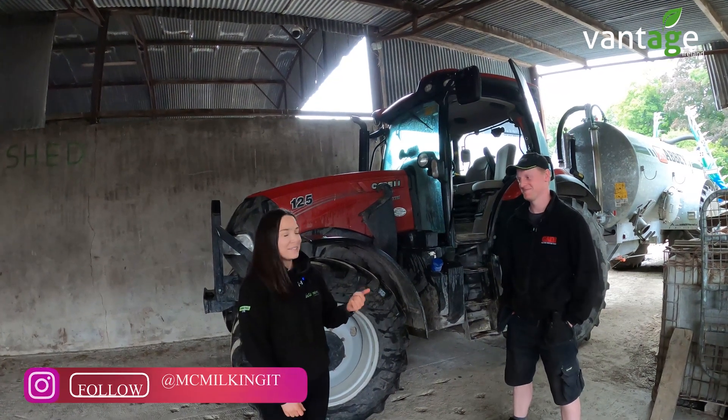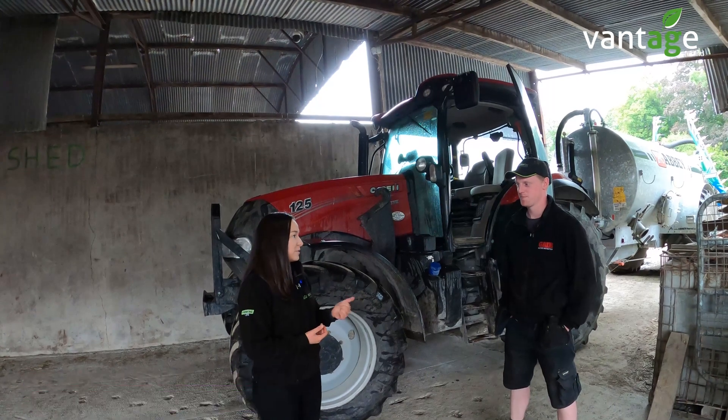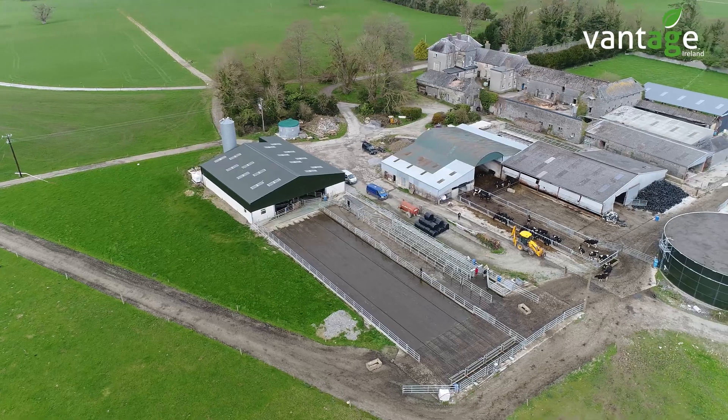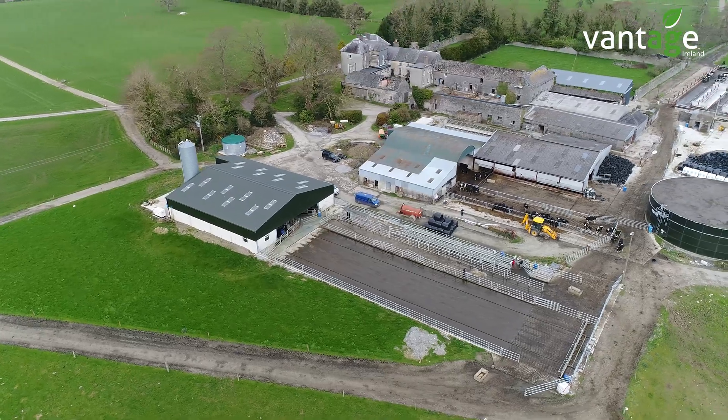We're out today with Mark, also known as MC Milking It. Mark, we've been out with you a few times from the grass tech point of view, looking at your farmyard design, but we're out with Vantage today, so you might just give us a bit of a run-through on the farm here.